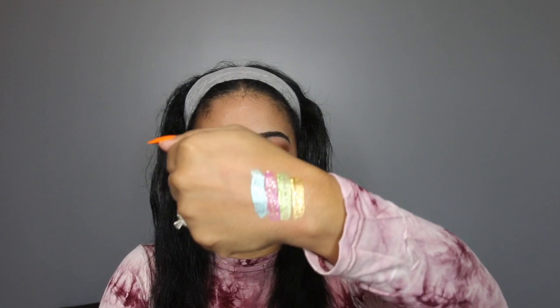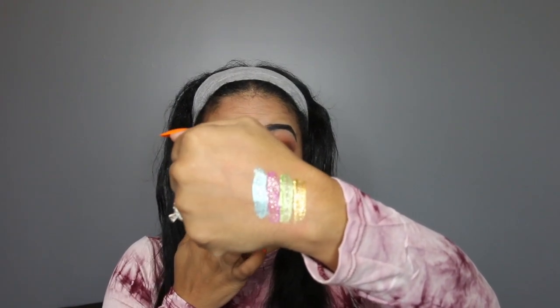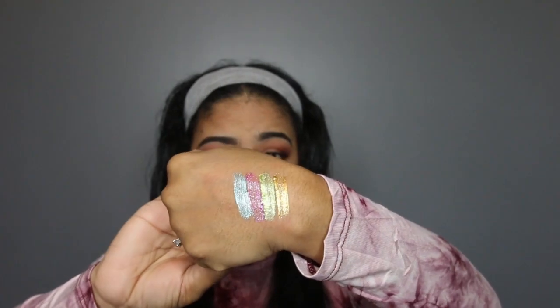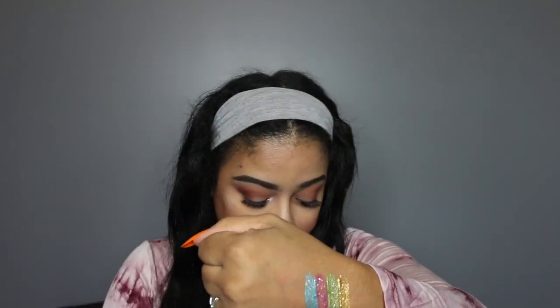The next shade I have is Icy, which is one of my favorites. Does anyone still use loose glitter? I have a ton of them, and every now and again I may dip into them, but since I've purchased these there's no reason for me to. Loose glitter is so messy — you get everything you need in one: the glitter, the flex, and the color. That was the shade Icy.